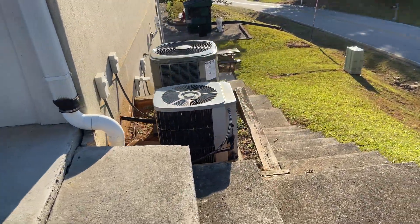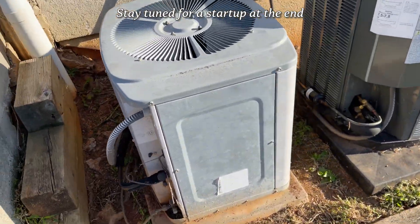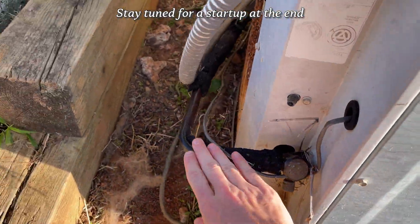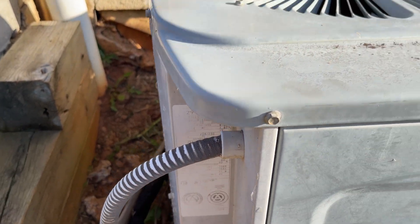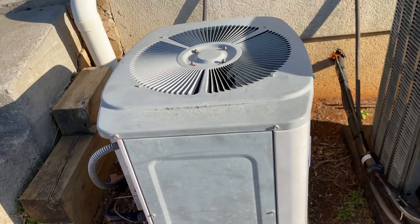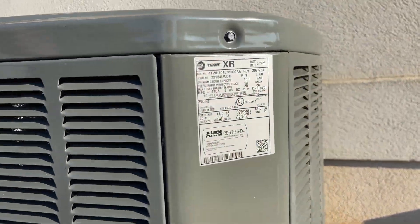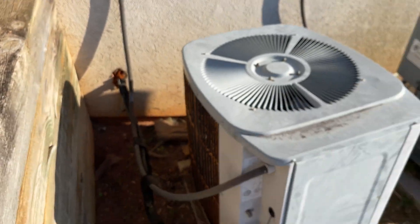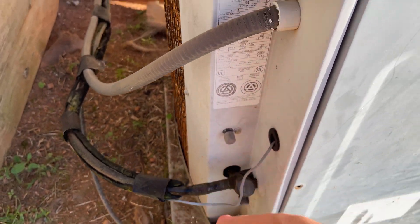On the other side of the building we have some more Tech 2000s. Here is the first one — it has been running. It is a 1995 one and a half ton with a Tecumseh AW, reciprocating. And here's a new Trane, 2023. Here's another one — this one's a 95 as well, one and a half ton, pumping ice cold.